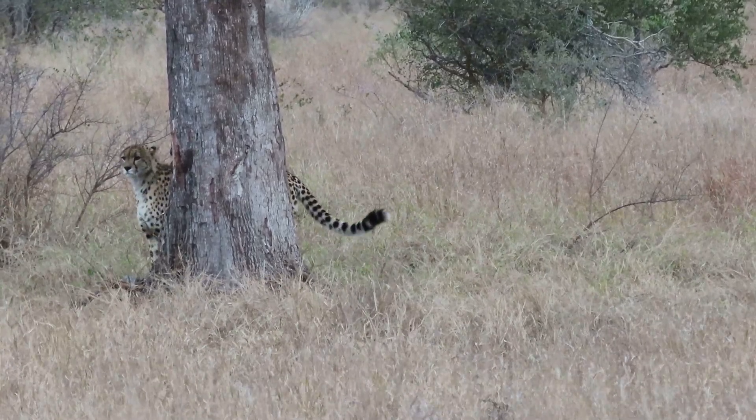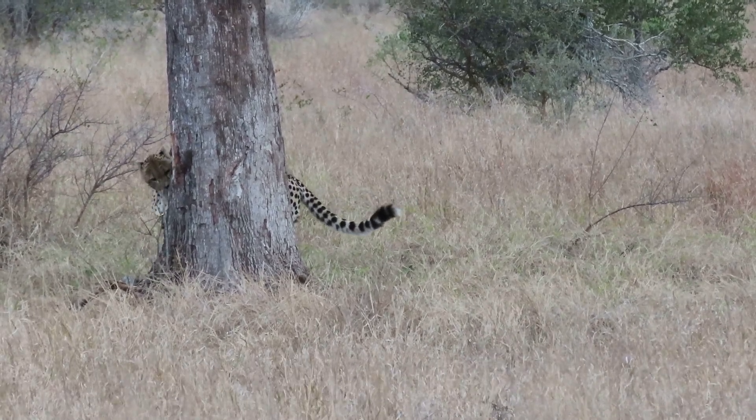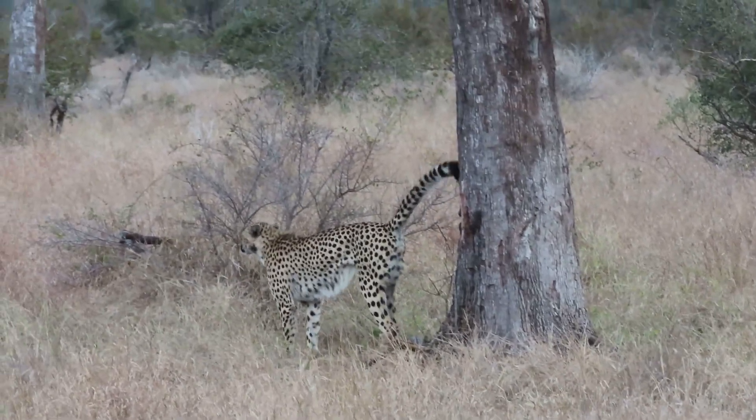A group of cheetahs is called a coalition, usually a group of males. Groups comprised of a mother and cubs are also seen.